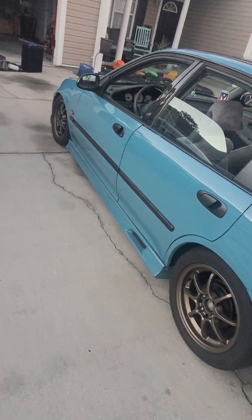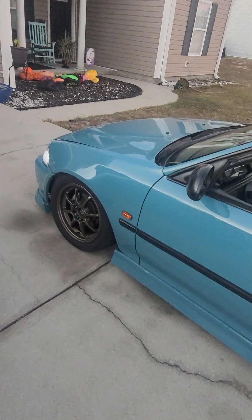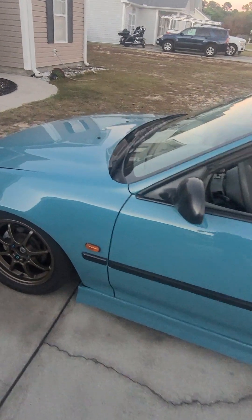This vehicle has been painted inside and out. It has a D16 Z6 swapped in, sourced from a friend's car that he flipped.